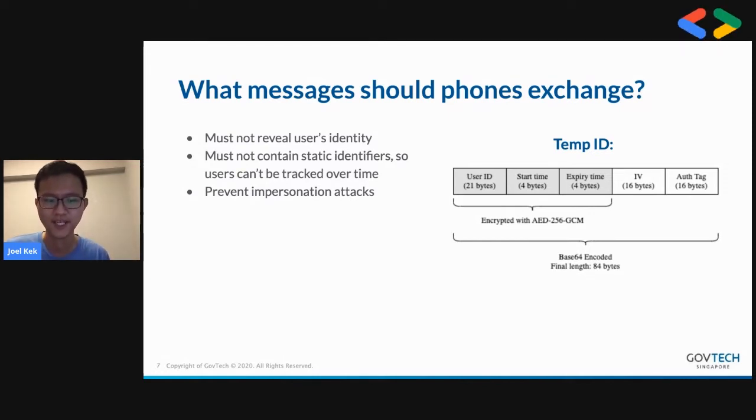Number three is to prevent impersonation attacks. In Bluetooth, you don't have SSL, and so someone can just take the message and rebroadcast it — you don't want people impersonating others because it messes with the data. What we do is have the phones exchange what we call a temporary ID. It's very simple: it's a user ID with a validity period, indicated by a start time and end time.